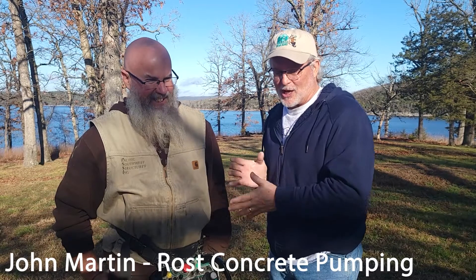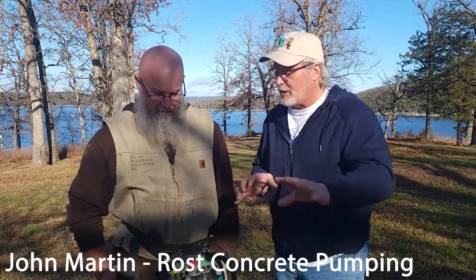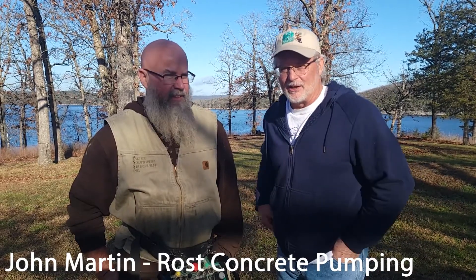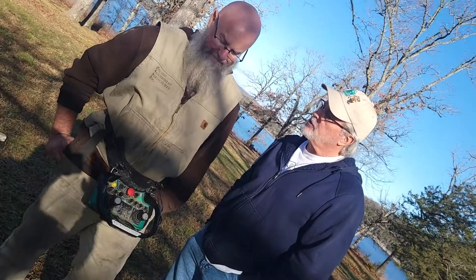Kind of in between concrete pumps here for a minute — concrete trucks waiting for the footing to set up. We get kind of a bonus here. I don't usually get to talk to John much on the job site other than 'Is it setting up? Are we good? What do we do here?' But since we have some time, I wanted to get John Martin in here. John is from Roast Pumping and is the head dude in charge.